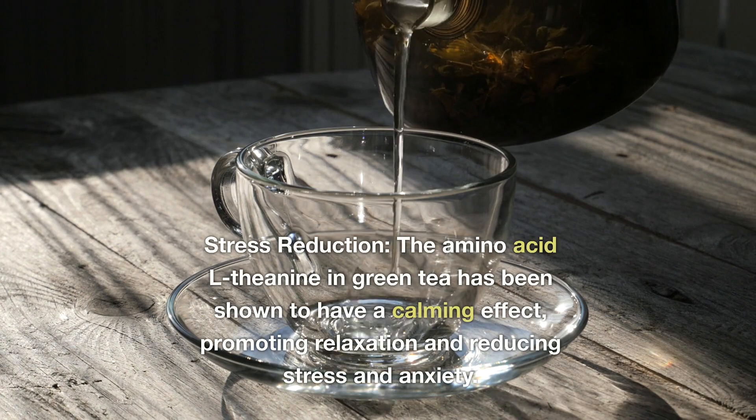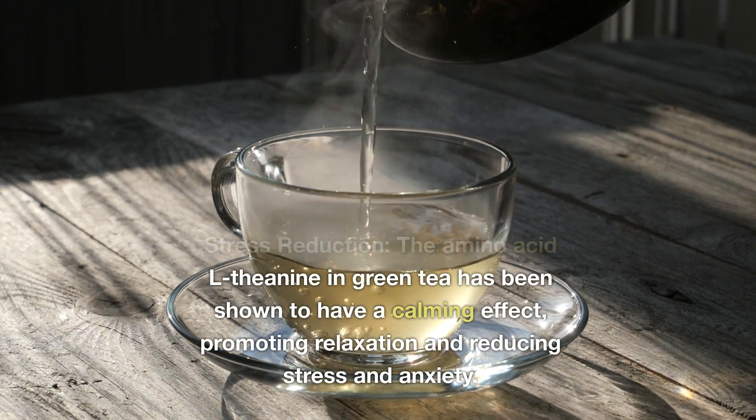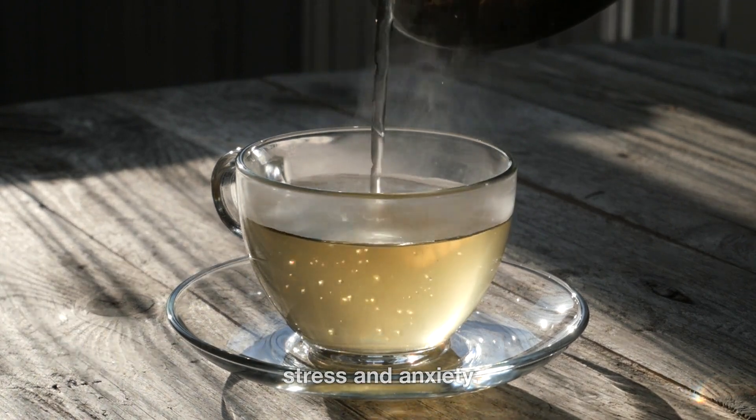Stress reduction: the amino acid L-theanine in green tea has been shown to have a calming effect, promoting relaxation and reducing stress and anxiety.